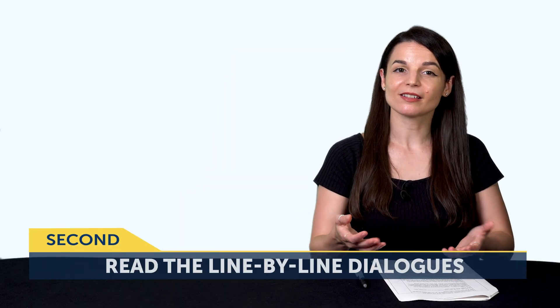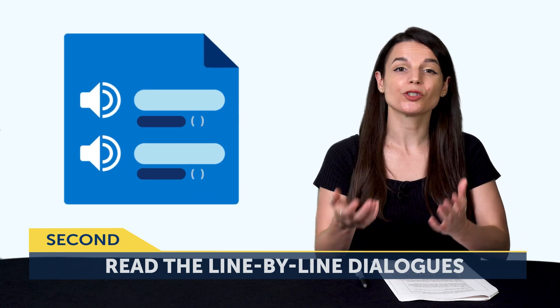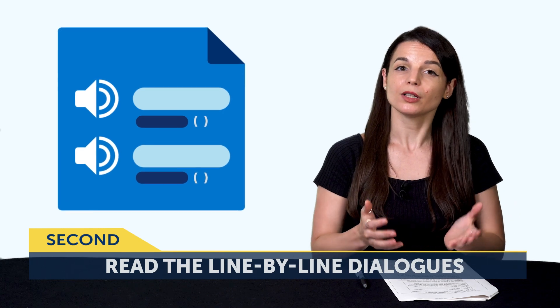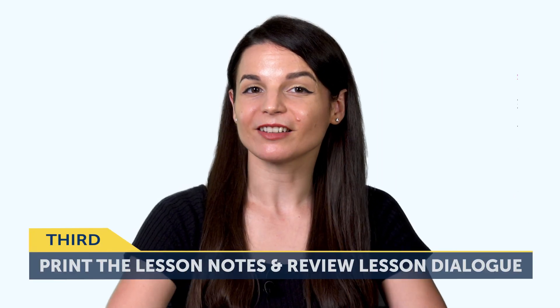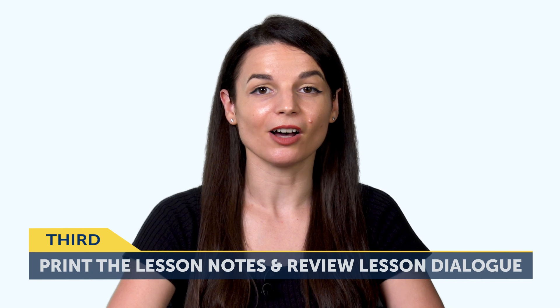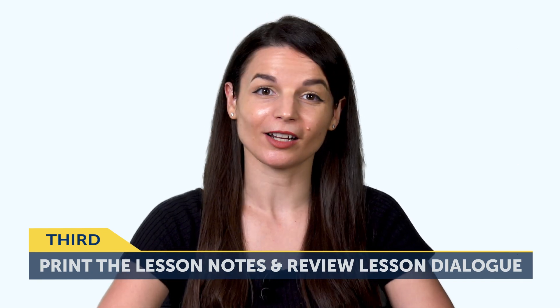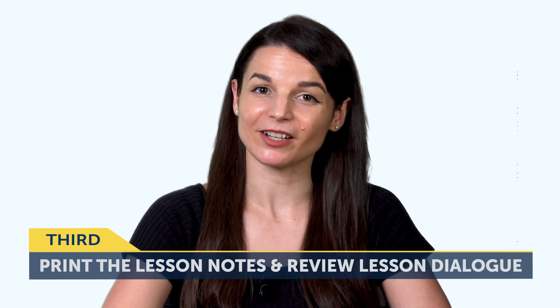The second way is to read the line-by-line dialogues for every lesson you take. The line-by-line dialogue is a breakdown of the lesson conversation, where you get the translation, transliteration, and audio for each of the lines. With this tool, you can just read the text or combine text and audio and listen and follow along. The third way is to print out the lesson notes and review the lesson dialogue. Having the printed physical material is a lot easier than logging in and looking for the notes. But you can always read the lesson notes on the site, too.